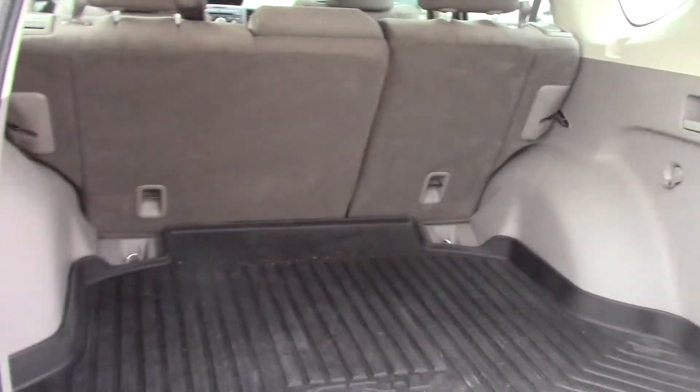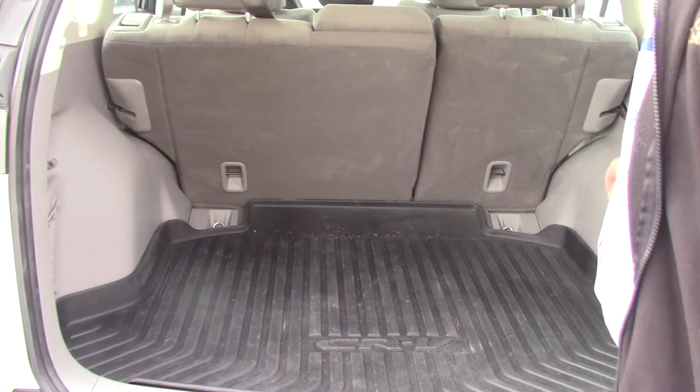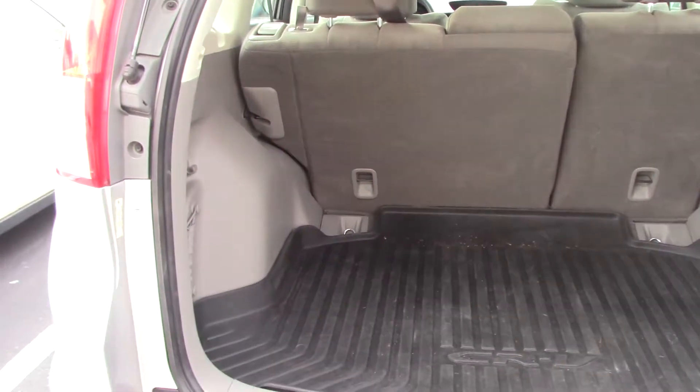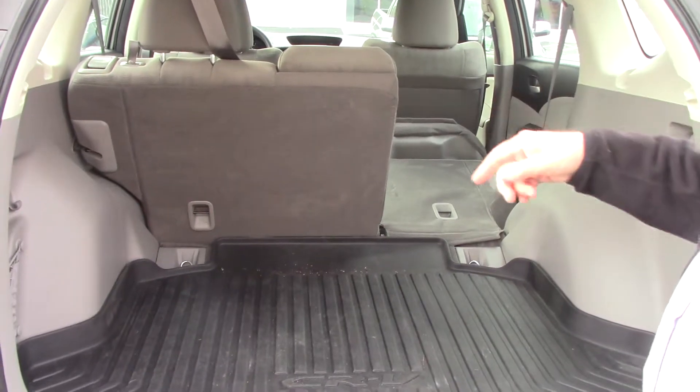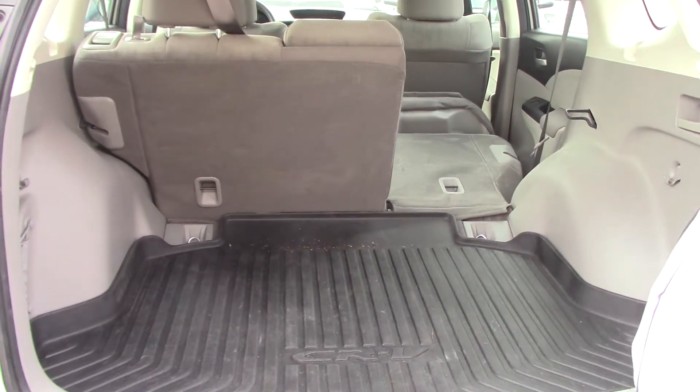In the very back it has a trunk tray and automatic seats, so you can reach here, hit the seat, and it falls forward. It does it on both sides. It gives you ample space. This is a great second car.